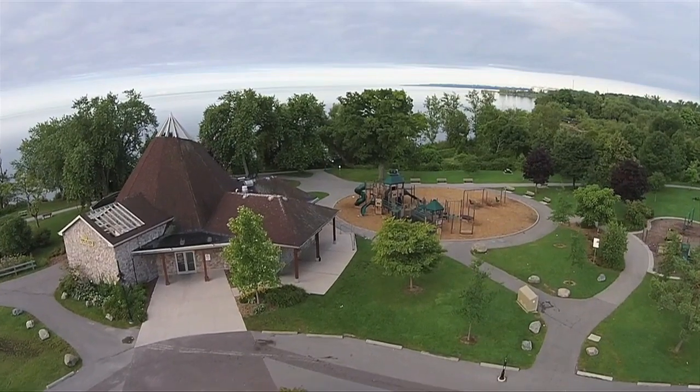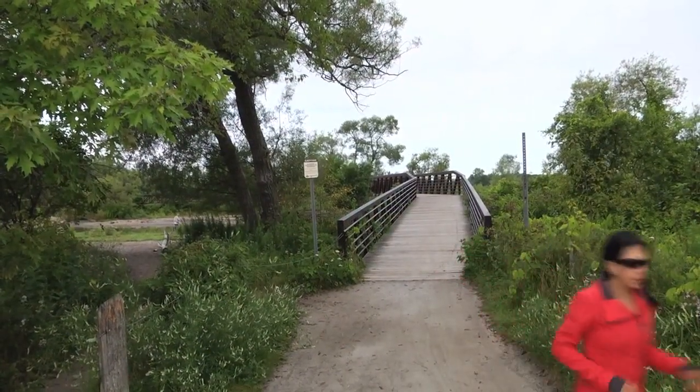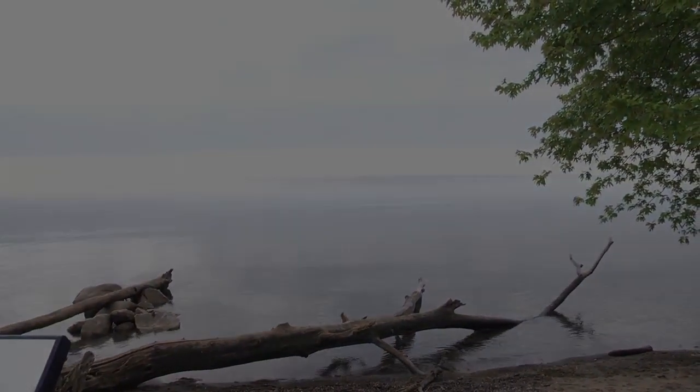For a private viewing of this fine home at 101 Bryant Road, or if you wish to learn more about the Ajax-by-the-Lake communities, contact Sonia Sampson, broker at Royal LePage Connect, directly at 416-409-4259 or email realestate@soniasampson.com. Thank you.